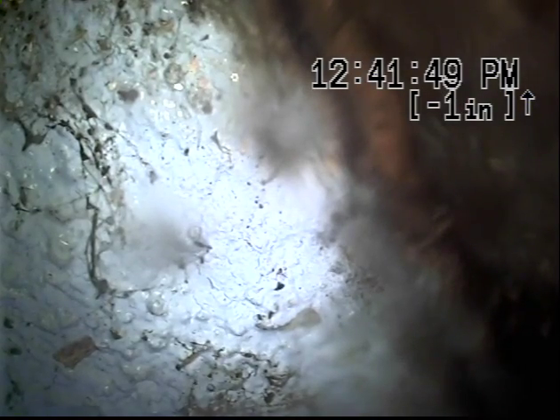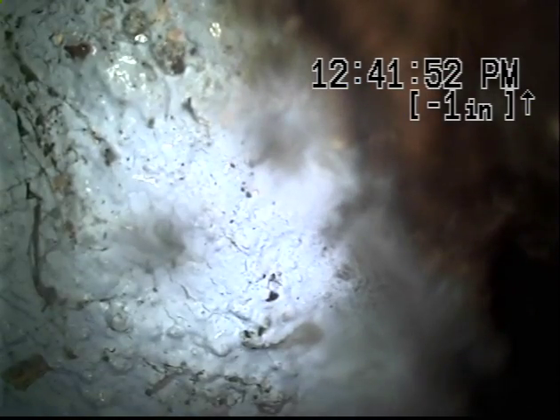We're going to try to run the jitter one more time to see if we can make it down this drop, but it appears like there was a clean out installed into a Santee. So we're having a hard time making those turns at the Santees. We're going to go ahead and pause the tape for a second.